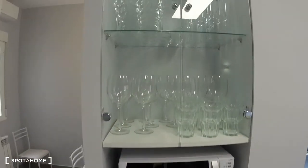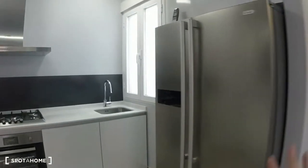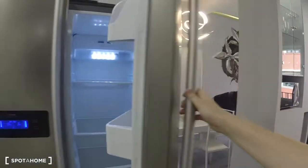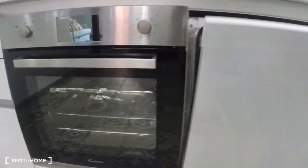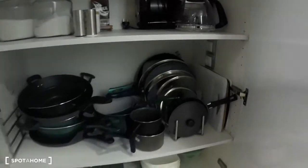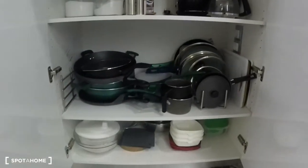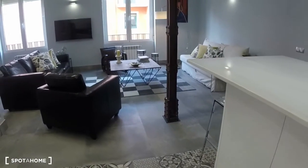Here we have a microwave and some really cool storage for all your different types of glasses. Here's the modern fridge. Over here is the sink and this gas stove, which is beautiful — five burners. Down here we have the dishwasher as well as the oven, and some secret storage for all your pots and pans. There's a coffee maker back there too. This apartment has everything you need and then some.